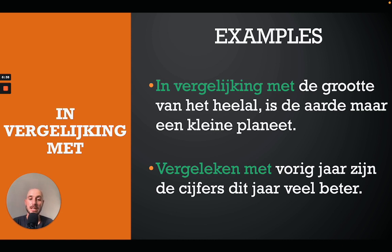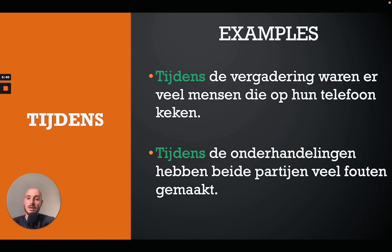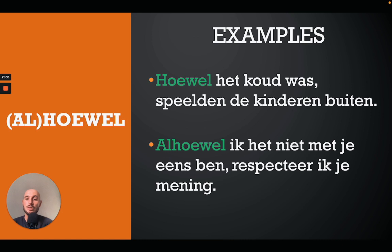'Tijdens' means 'during' and is quite useful. For example: 'Tijdens de vergadering waren er veel mensen die op hun telefoon keken' — during the meeting there were many people who were watching their phones. Or: 'Tijdens de onderhandelingen hebben beide partijen veel fouten gemaakt' — during the negotiations both parties have made a lot of mistakes.